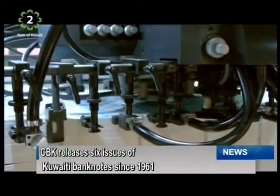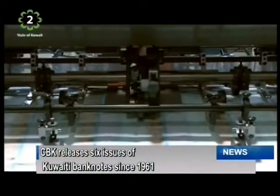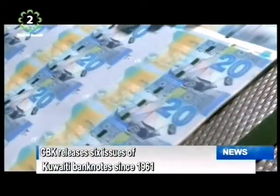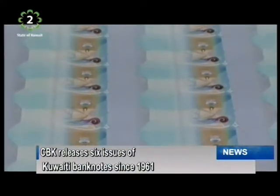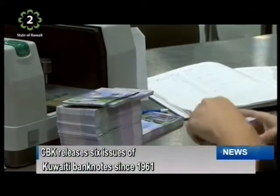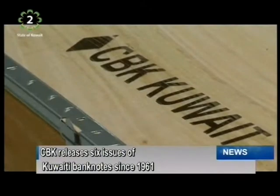The sixth edition of the Kuwaiti currency was released into circulation by the Central Bank of Kuwait on the 29th of June, 2014. However, its usage will run in parallel with the fifth issuance until an official withdrawal date is announced by the central bank's authorities.